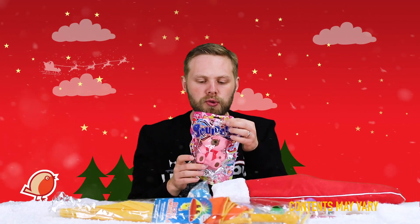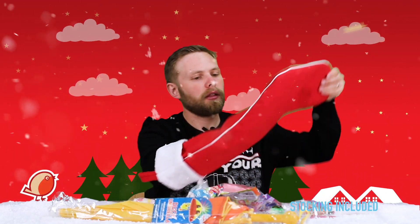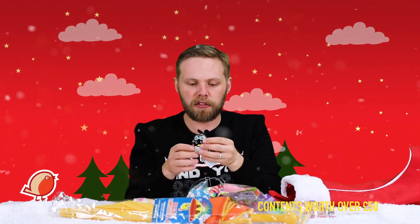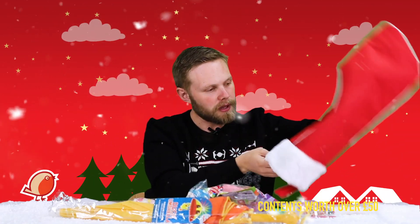Next is a slow-rise squishy teddy bear — squeeze it and it always returns to its original shape. Then we have a unicorn ring: just slide it onto your finger to wear it. And one more — a sea life bath gel in the shape of a little penguin figure; open the back and squeeze it out into the bath.